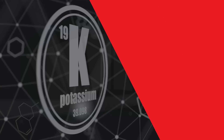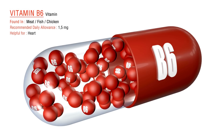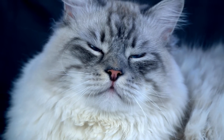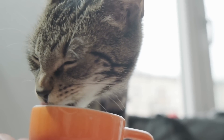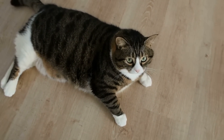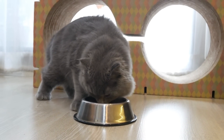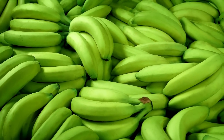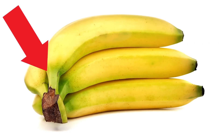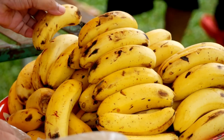What about bananas? They are packed with potassium, which supports heart and kidney function, and also contain vitamin B6, which can help your cat's brain development and function. Just remember that bananas have a high sugar content — cats aren't designed to process a lot of sugar, so too much can lead to health issues like obesity and diabetes. Think of it as a rare treat, not a regular snack. Opt for bananas that are yellow with a touch of green, as they have less sugar than overly ripe bananas.